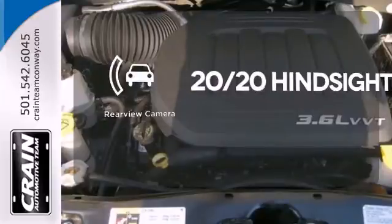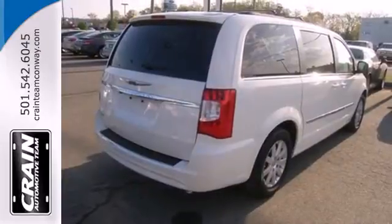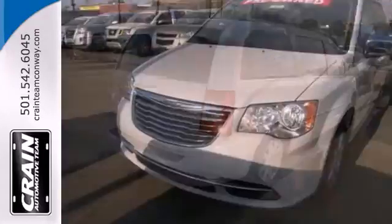See objects previously out of sight with a rear view camera. All the options and features in this minivan would make you think it's an expensive foreign car.